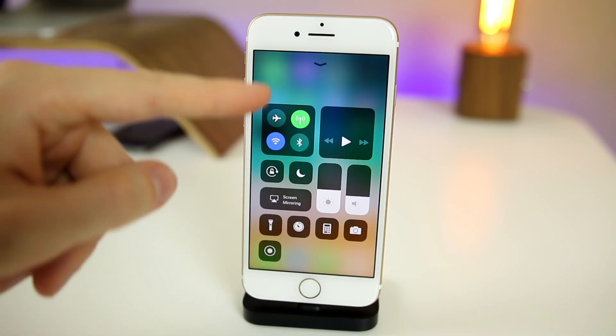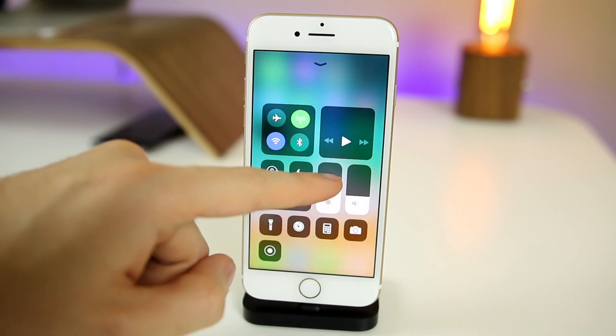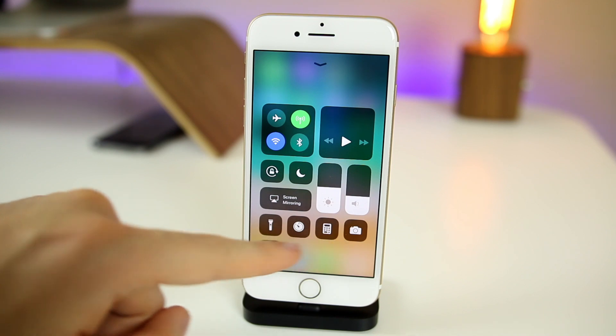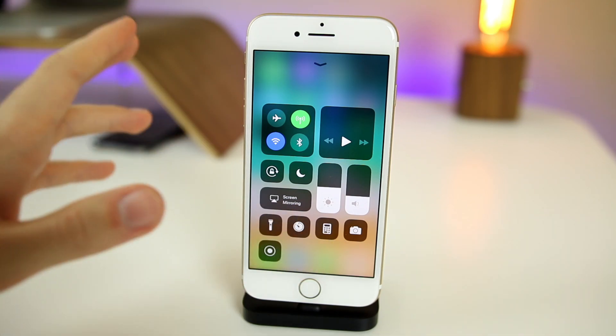You can see we have all our icons right here along the left side. We have the music widget right there, our brightness — you can turn that up and down — and our volume right there. We have all our little toggles down here, but the best part about the Control Center is that it's completely customizable.